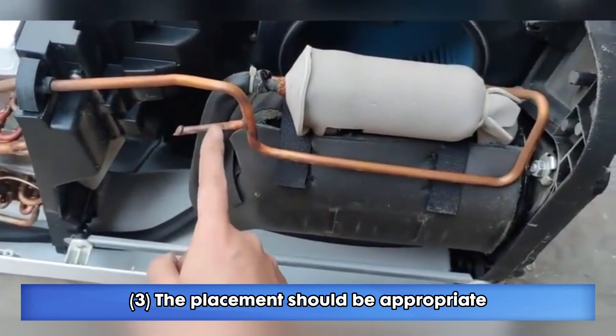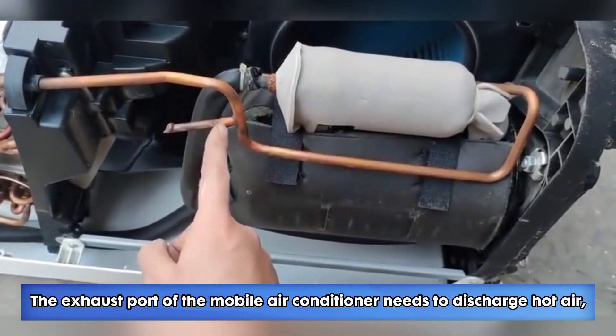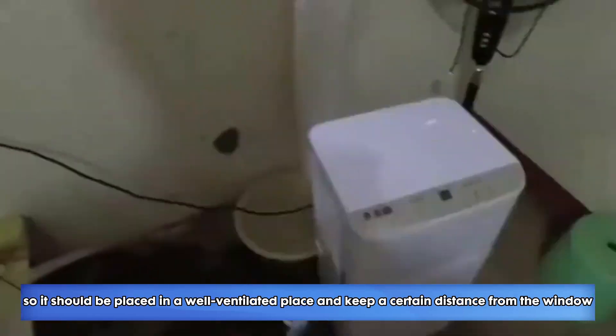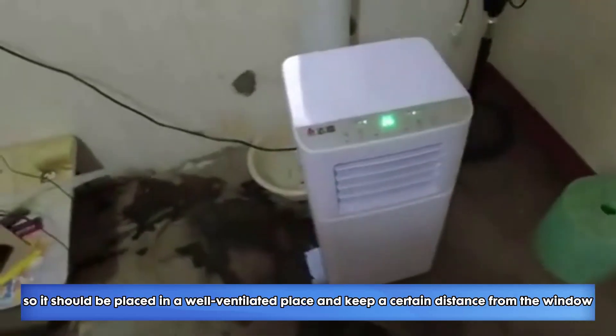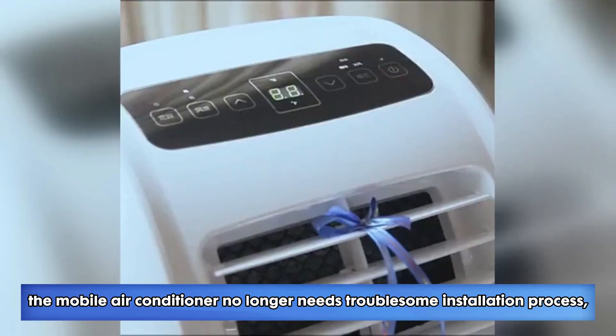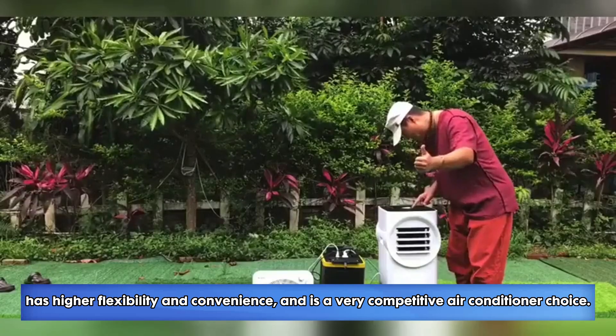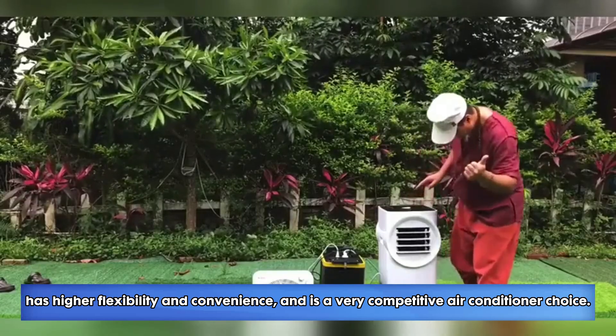3. The placement should be appropriate. The exhaust port of the mobile air conditioner needs to discharge hot air, so it should be placed in a well-ventilated place and keep a certain distance from the window. To sum up, the mobile air conditioner no longer needs a troublesome installation process, has higher flexibility and convenience, and is a very competitive air conditioner choice.